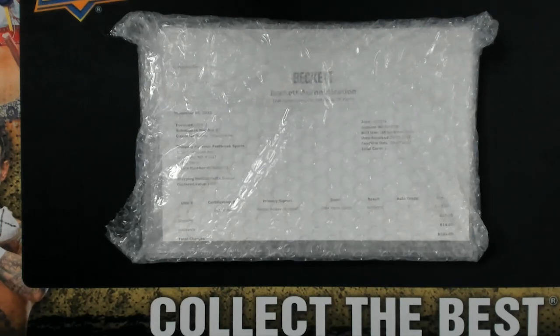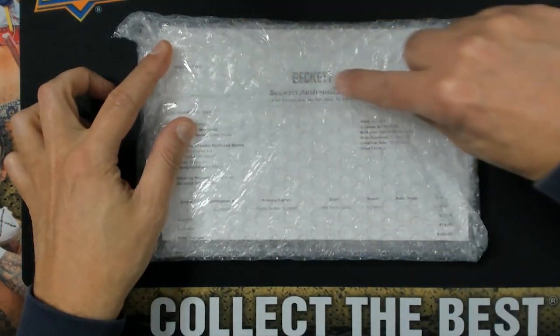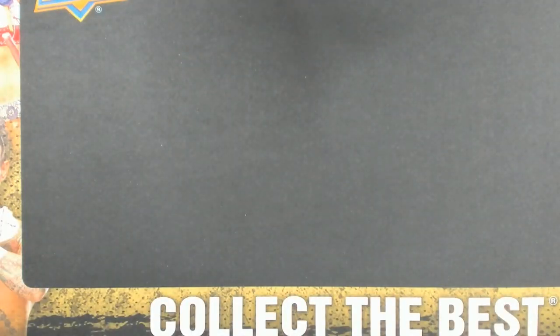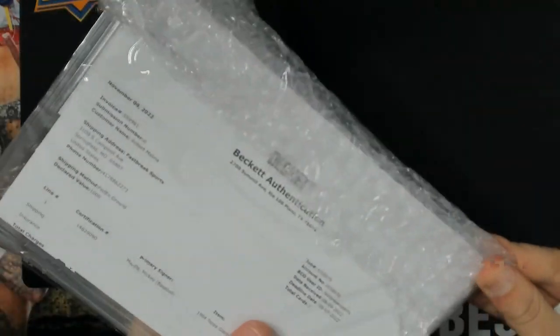Hey guys, we're going to do a real quick one here. We got a Beckett authentication submission back and I think you guys are going to like the player here — you've probably heard of him. This took quite a while to get back. The authentication seems to be taking just a tad bit longer than the graded card submissions.